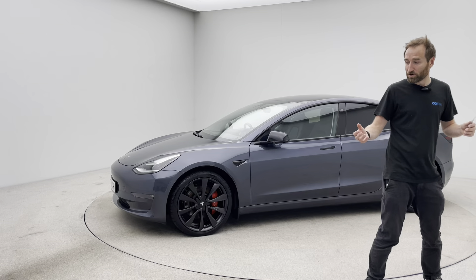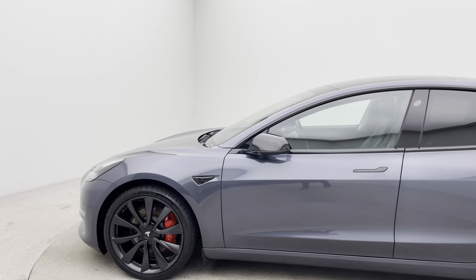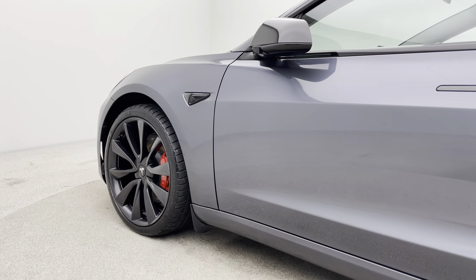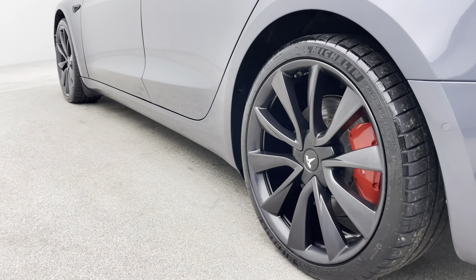Talking a little bit about the Model 3 Performance — we understand these cars well, we've got 40 plus Tesla Model 3s in stock at any one time. This Performance model sits 10mm lower, which gives it that more stance look on the road. It benefits from these absolutely stunning upgraded alloy wheels and the red brake calipers.